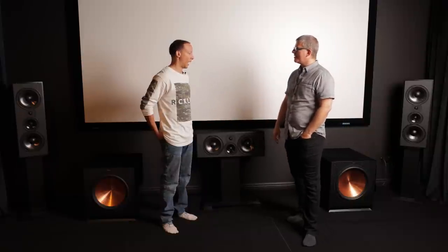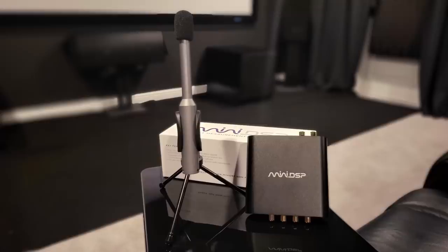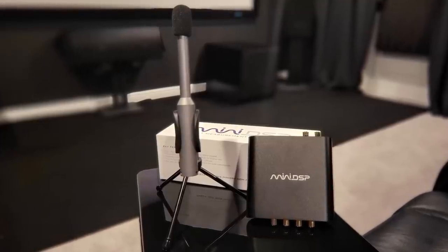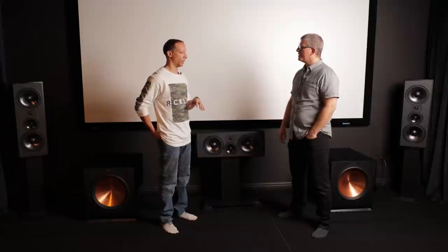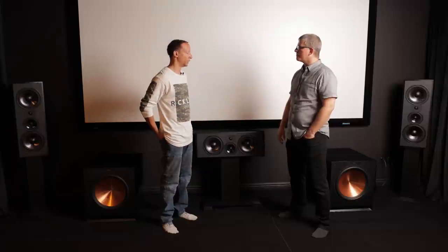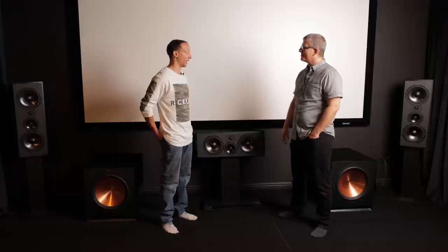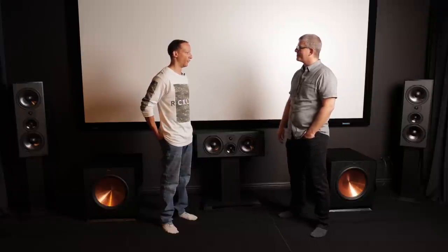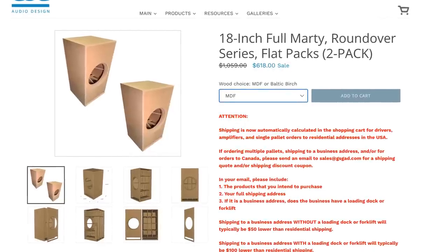Because the room was properly calibrated through the miniDSP — fine-tuning the LFE channels — Casey could now identify performance issues with the current subs. So he's replacing them with dual full Marty 18-inch subwoofers — going from dual 15-inch to dual 18-inch in a much bigger cabinet that will fill both sides of the front stage. Cabinet volume matters significantly for subwoofer performance.